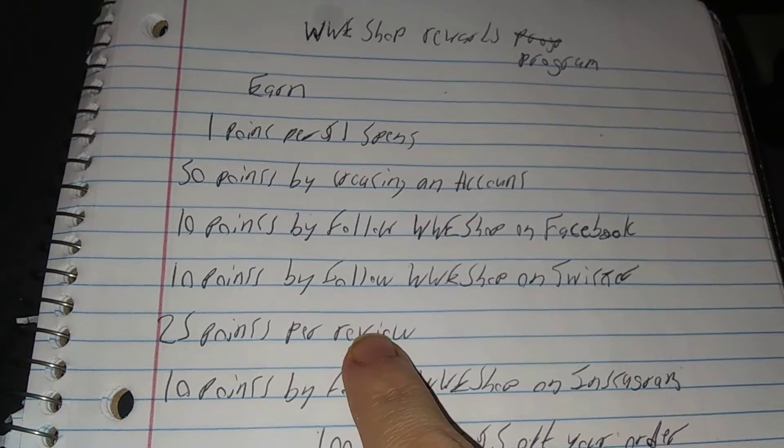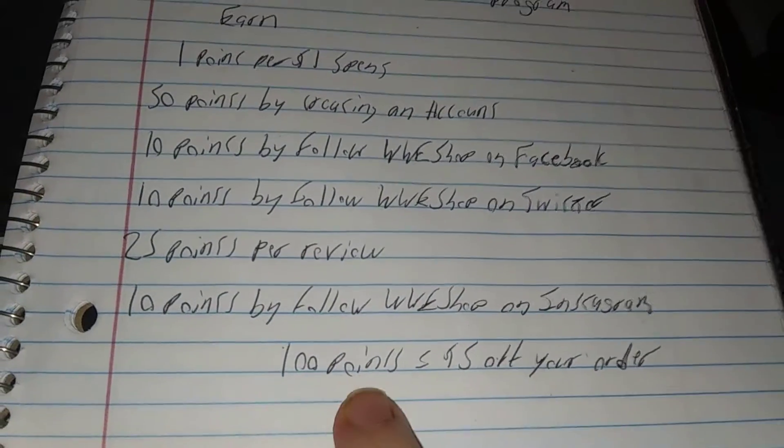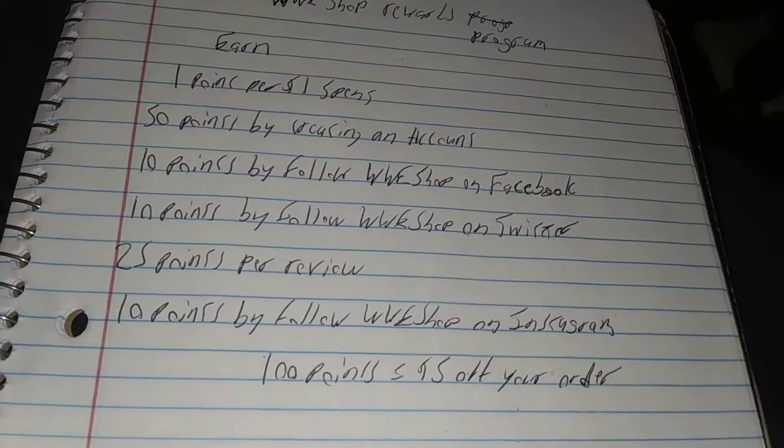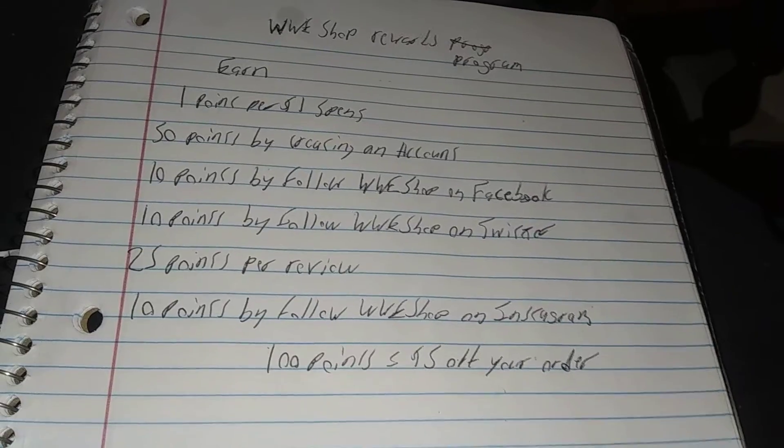So when you see those good clearance items, make sure you buy them. This is important because every 100 points you get $5 off your order. Once you build 200 points, that's $10 off. 300 points, $15 off.